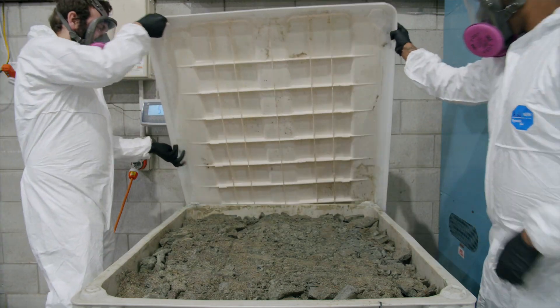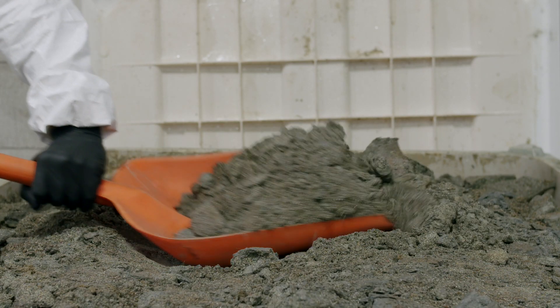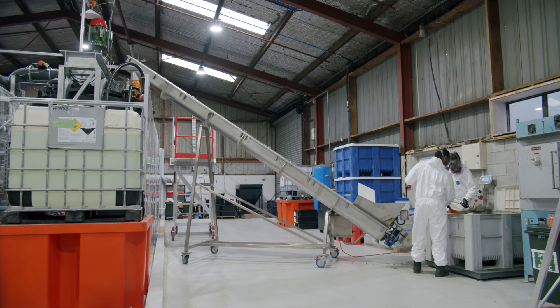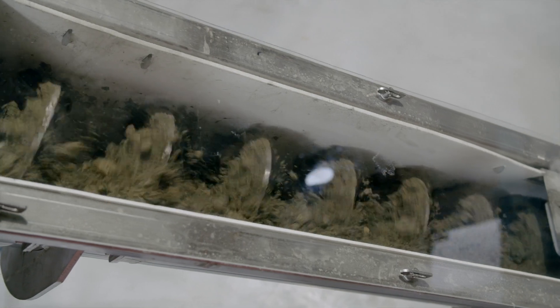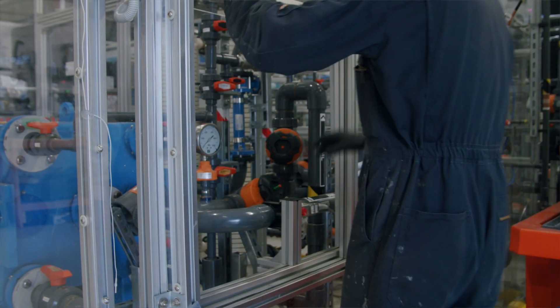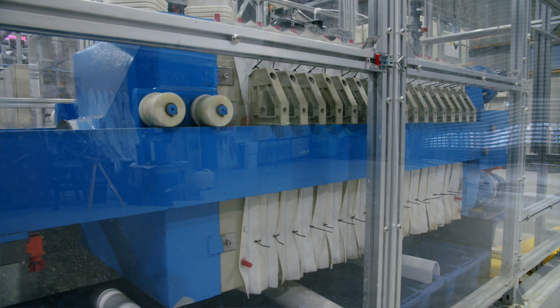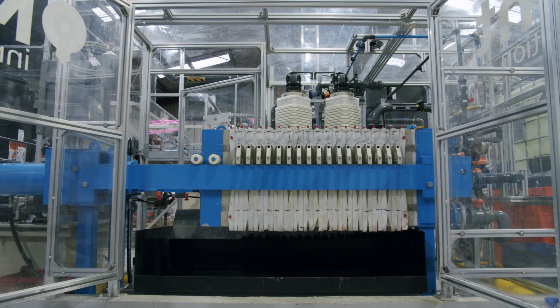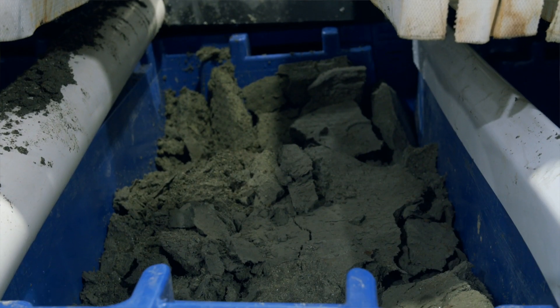First, any incoming feedstock must be ground into a fine sand-like powder to allow the chemical processes to work efficiently. Once ground, it is transferred into the first reaction vessel, where base metals including copper, iron and tin are removed. A proprietary chemical leachate is then added to the solids and stirred, drawing the base metals into the solution. The first leaching process is completed in a matter of hours, and the solids can be separated from the base metal rich liquid using filtration.